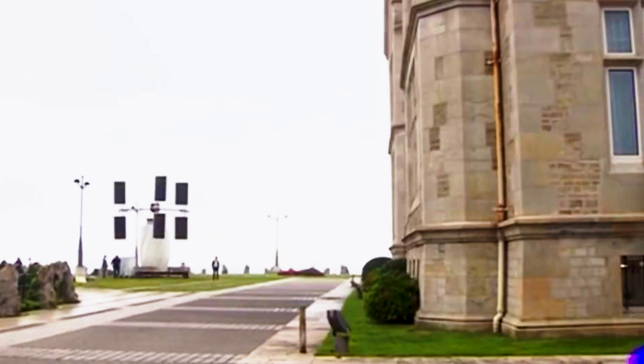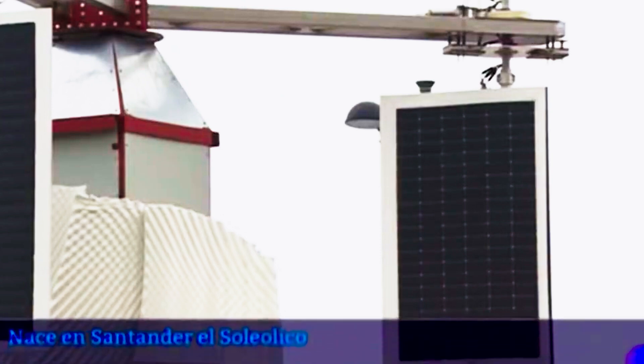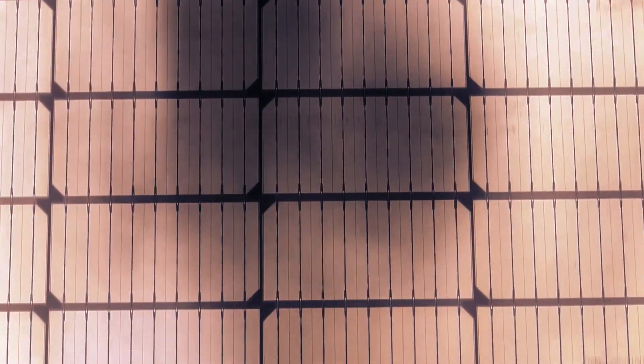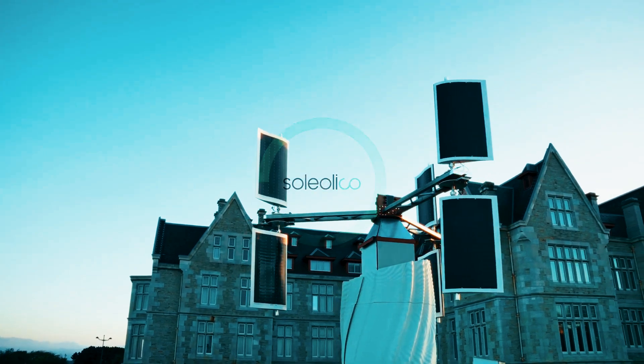Balancing science and nature, Soliolico prioritizes environmental and wildlife friendliness, operating quietly and featuring customizable aesthetics. Moreover, its patented technology enables the adaptation of solar panels to display images, corporate colors, or advertisements.